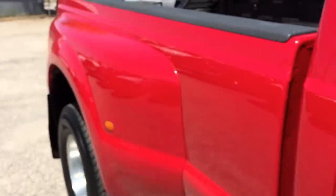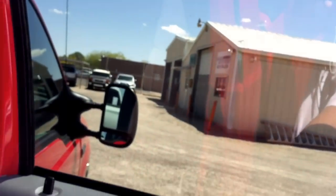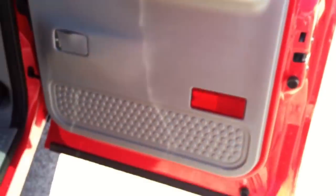You can even see the tools for the spare — which, by the way, there is no spare. I noticed that when we were doing the undercarriage video. We try to make sure that all the information we have, you have. We don't need to sell this truck; it will sell itself. The key is getting it to the right person — someone who understands what they're buying and understands diesel.